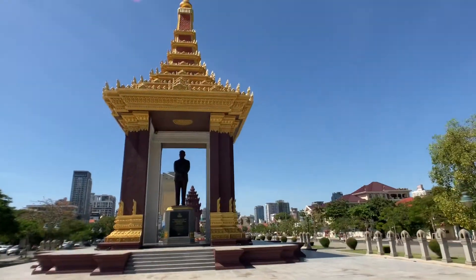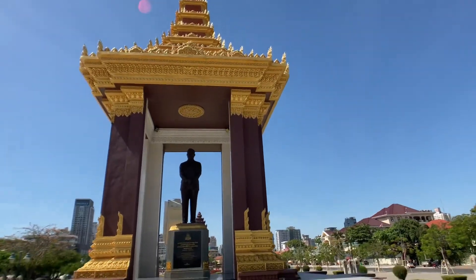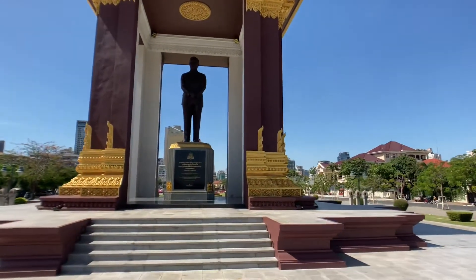The camera doesn't do it justice. It's pretty amazing in person. The gold really shines and stands out. Go take a closer look.